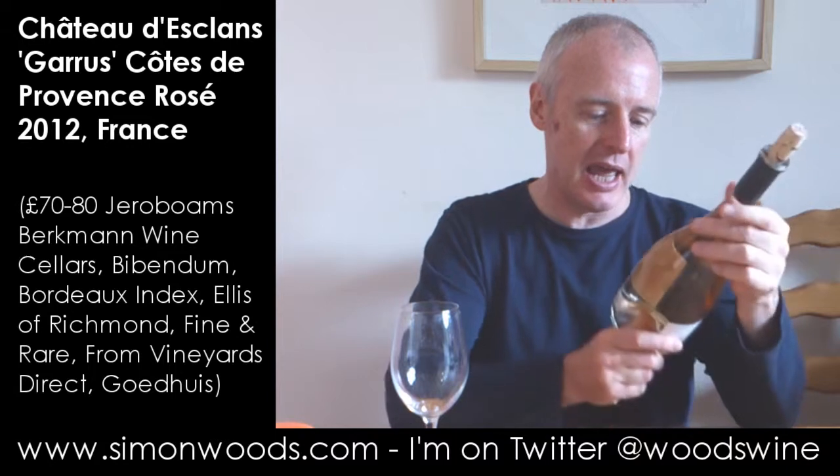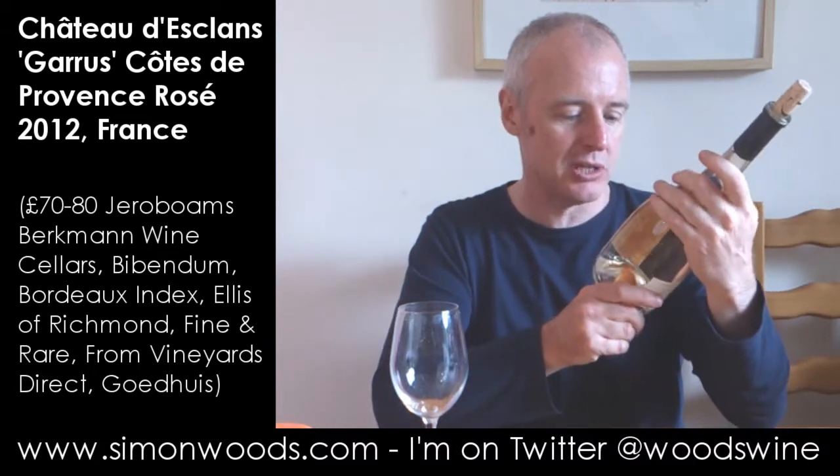Hi there, Simon from simonwoods.com. The wine today is Garus from Chateau Desclan, Côte de Provence Rosé 2012.